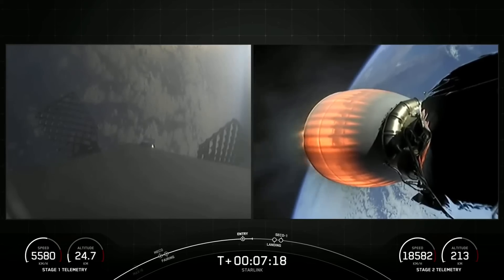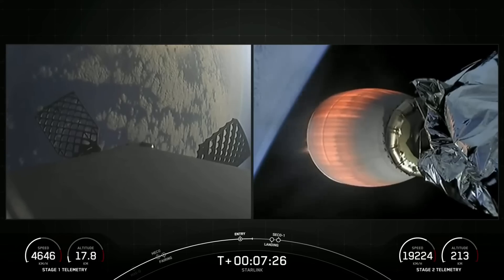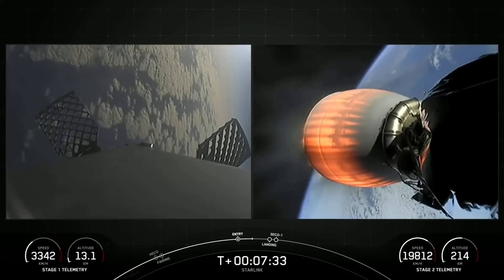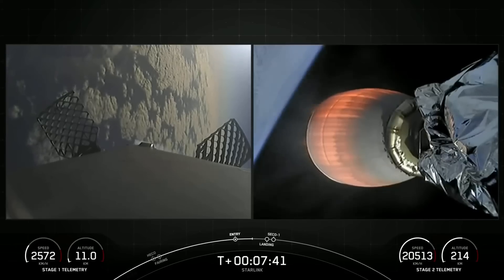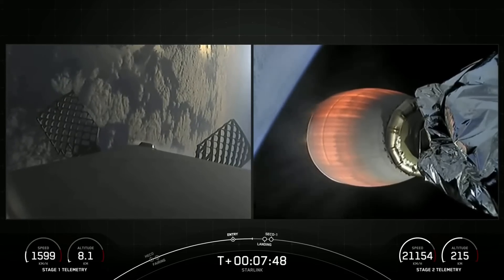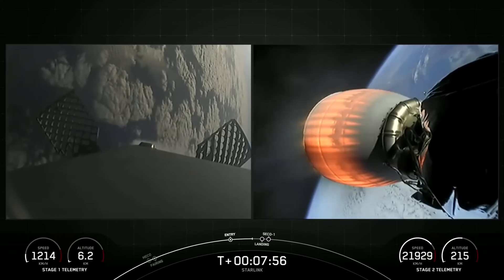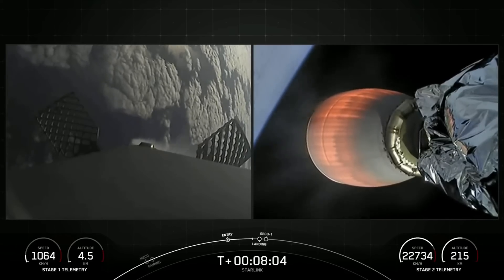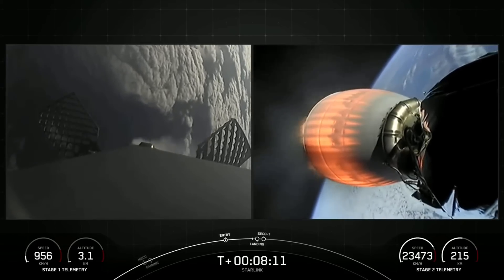Next major event on the first stage. Stage one, FTS is safe. The landing burn will start just after T plus 8 minutes. Stage one is transonic — that means the first stage is traveling near the speed of sound. We've got a few events coming up back-to-back: first will be the landing burn on the first stage, and that burn will continue until the first stage lands. During the landing burn, we'll also hear a call-out for second engine cutoff number one, or CECO one, on the second stage.